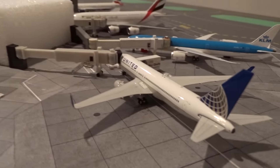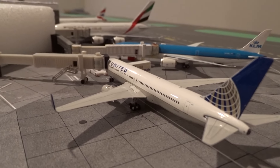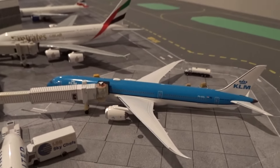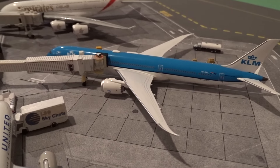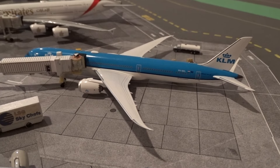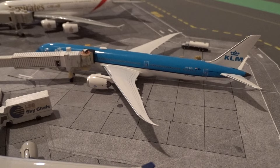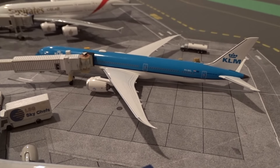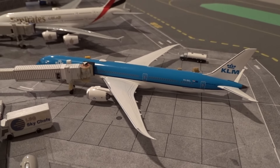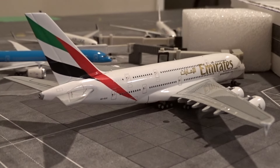At gate M15 we have a United 767-300 just in from London Heathrow as flight 928. At M16 we've got the KLM 787-10 just in from Amsterdam as flight 611. KLM is sticking with the 787-10 — they're usually really consistent about it. Before 2022 they would vary between the 777, 789, or 7810, but lately it's been mainly the 787-10 for KLM.